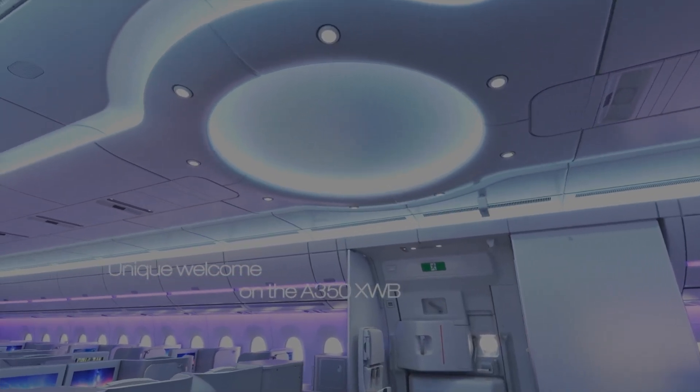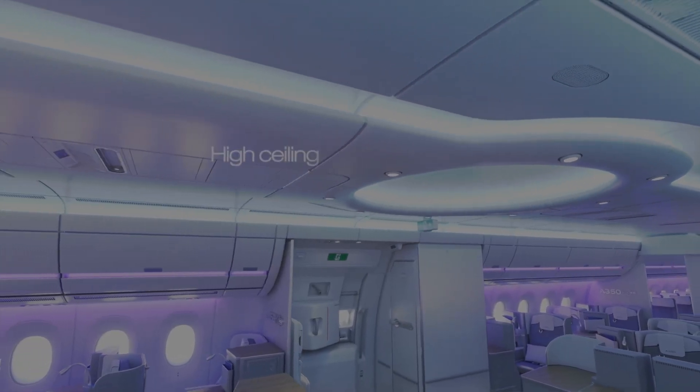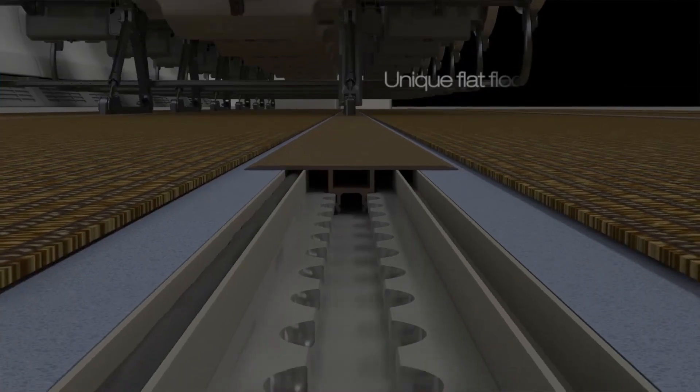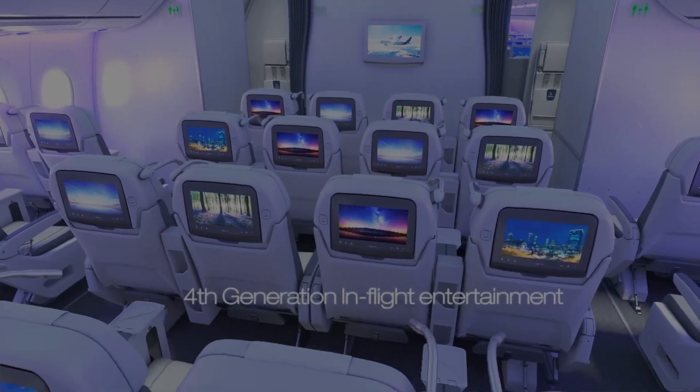The A350 has the Airspace cabin, with the largest overhead bins, new LED mood lighting standard with optional welcome effect, new IFE, and the fastest WiFi with underfloor cabling, meaning a fully flat floor. It also has the quietest twin-engine cabin, with the highest ceilings and wider 18-inch seats in a 9-abreast economy layout. So all in all, the A350 wins hands down.